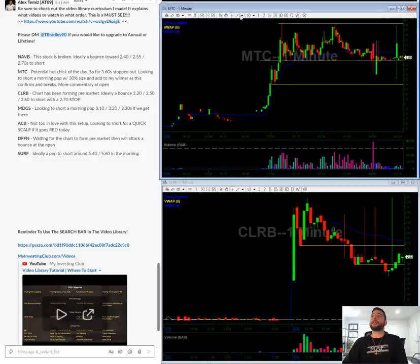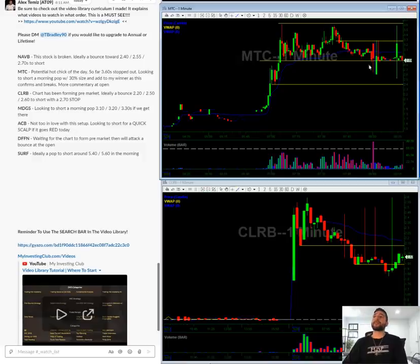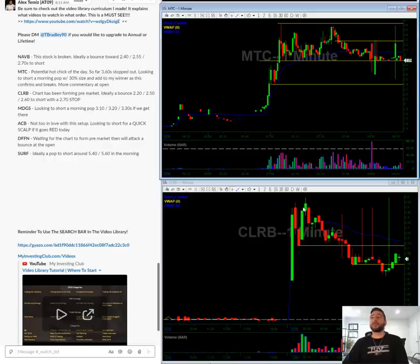On MTC, you can see that 360 topped out here. Hopefully we get a morning pop — let's say into the 330s — but honestly on something like this, I would rather let it break 290, try to bounce towards 300, and then short that bounce. I'm going to let this break down, let it be weak, and I will join the weakness on this stock after it pops.